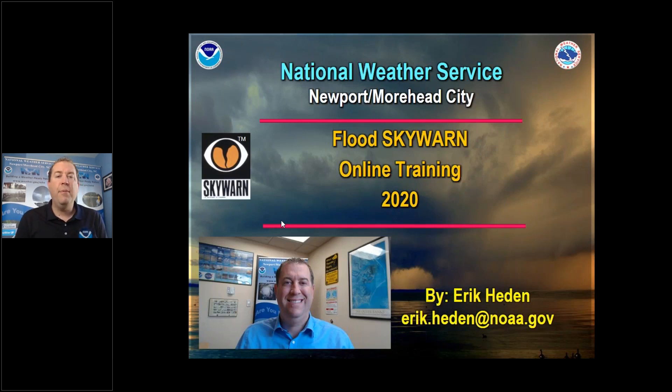My name is Eric Hayden. I'm a meteorologist with the Weather Service in Newport, Moorhead City. This is our Flood Skywarn class — very excited for this. This is the first time we've done this here at our office. The goal is to talk about flooding, talk about some types of flooding we get in our area, with the ultimate goal being that you report information to us, whether you have a rain gauge or you actually observe flooding itself. If you ever have any questions, my email is at the bottom of the screen.